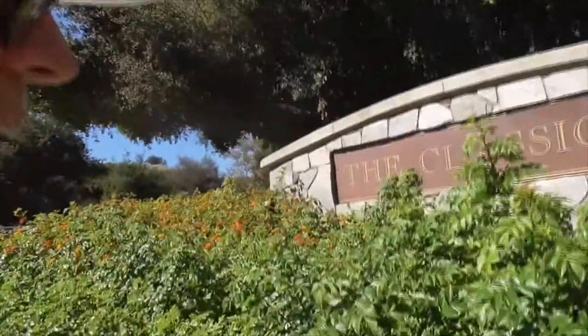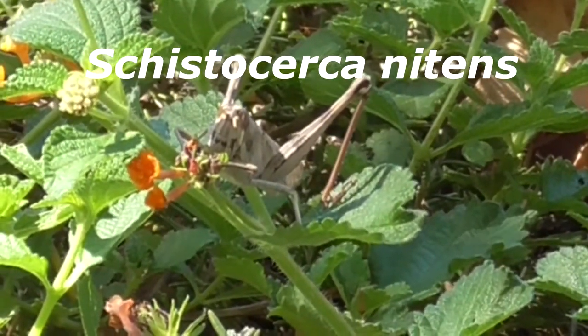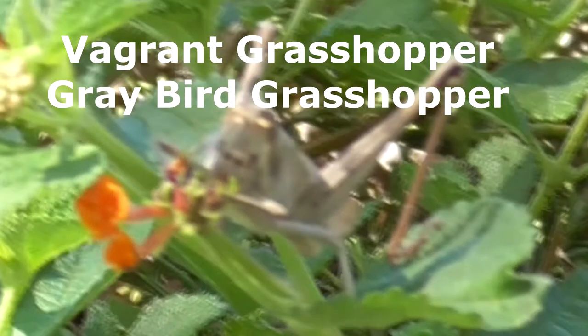Check out this little guy — our big guy — having lunch on our lantana. This is a Schistocerca nitens. He's also known as a vagrant grasshopper or a gray bird grasshopper.